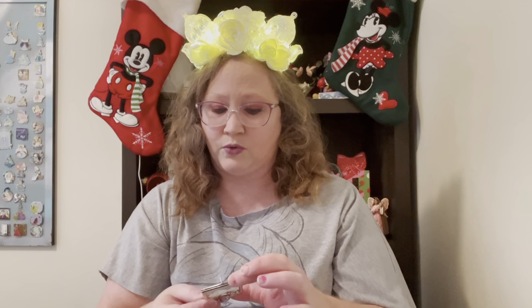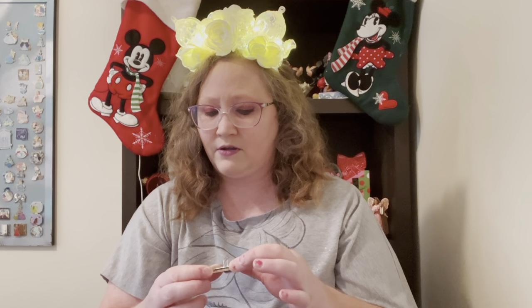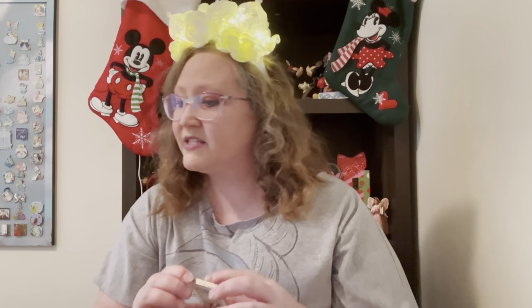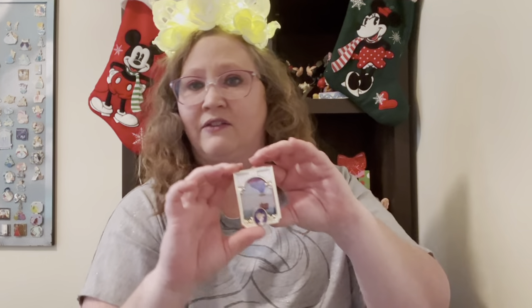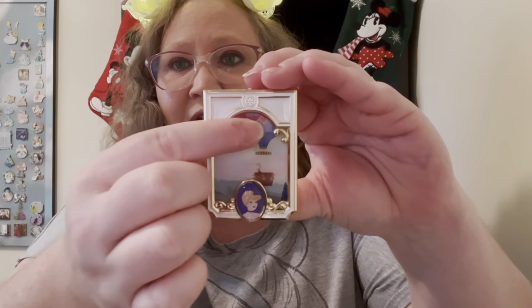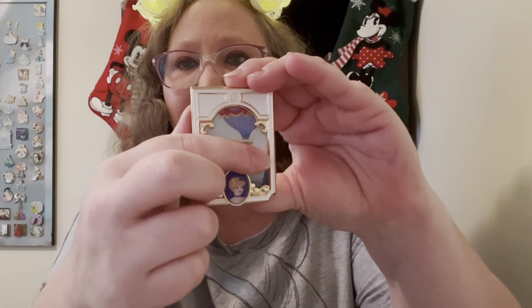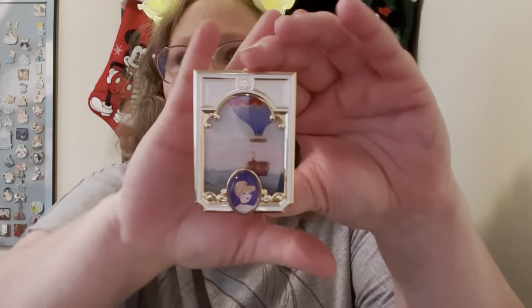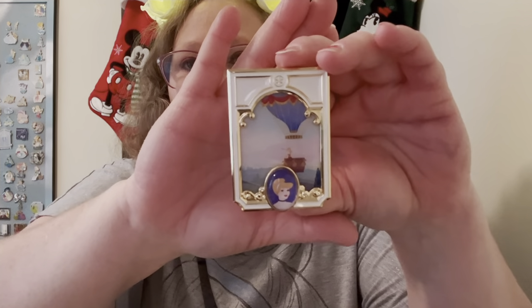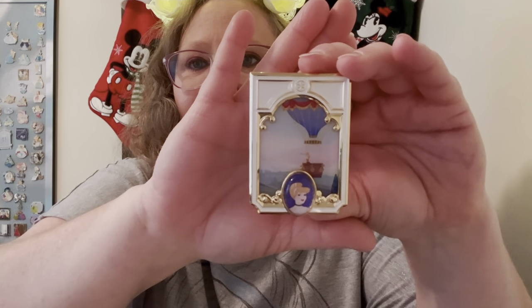The next pin I'm going to show is this really cool Disneyland Hong Kong pin — limited edition of 400. This one was actually given to me by Val over at Singer Family Adventures. It's like a picture frame, and this is the picture inside it. You have this hot air balloon, and Cinderella is in the hot air balloon in her rags. Then there's this bubble portrait of her on the bottom of the frame. I just thought this was a really awesome, fun pin.